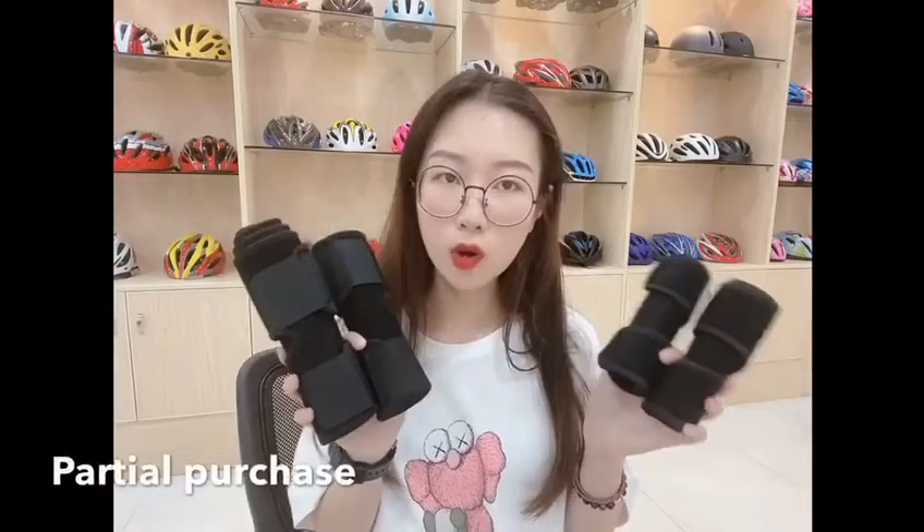You can also adjust the pressure. Let's see — bye!